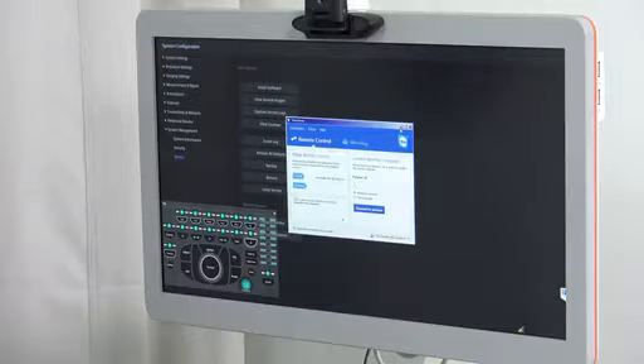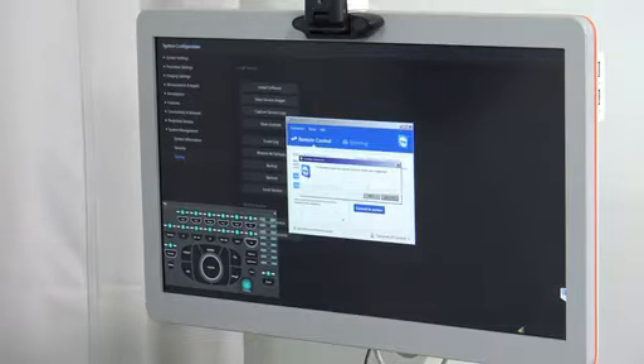Good. Tom, I've established an EZ-Link connection. Can you please grant me access to your system by selecting Allow on your monitor? Our EZ-Link connection is secure and HIPAA compliant. Okay, I'm now connected to your system monitor. Can you please show me the image you're having troubles with?